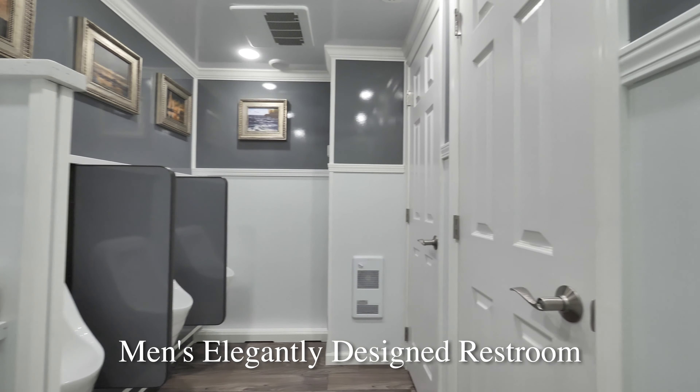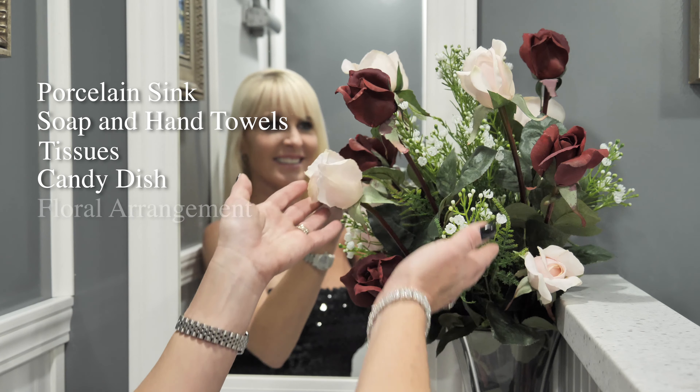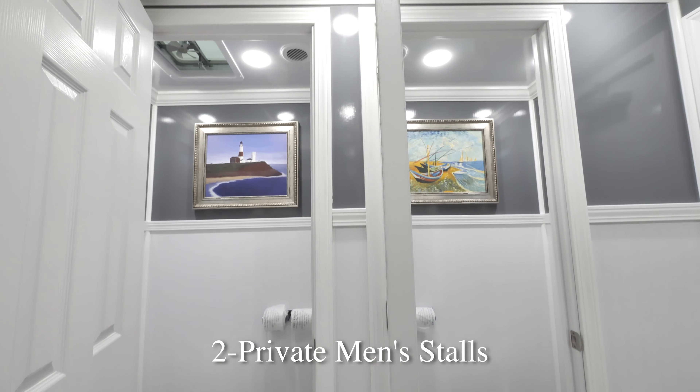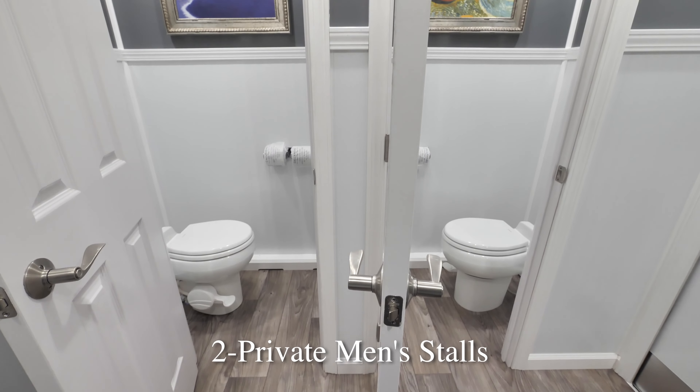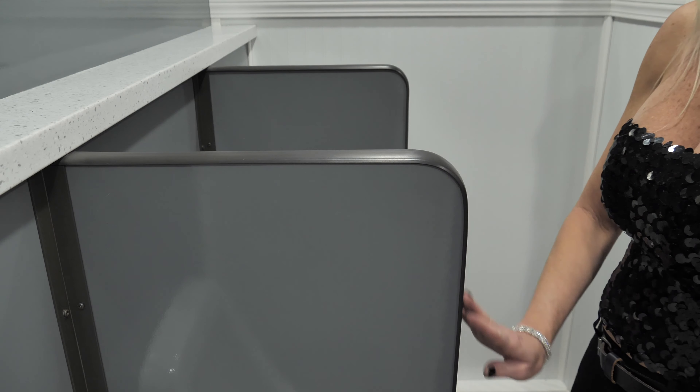Once you enter the East End luxury restroom trailer, you will be impressed with the clean and comfortable design. We have wood wainscoting up to the 4½ foot height, wood base moldings, chair rail moldings, and crown moldings. Elegant paintings in Victorian silver frames were specially selected to decorate the walls throughout the East End. Also, see the faux wood Armstrong flooring.